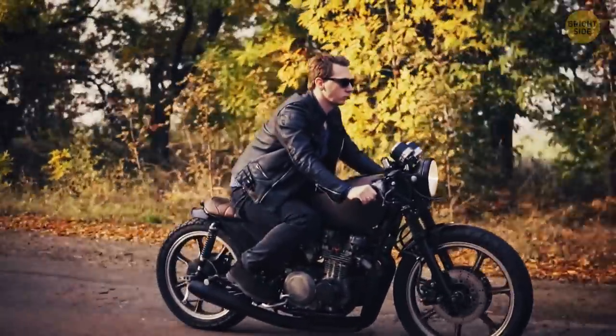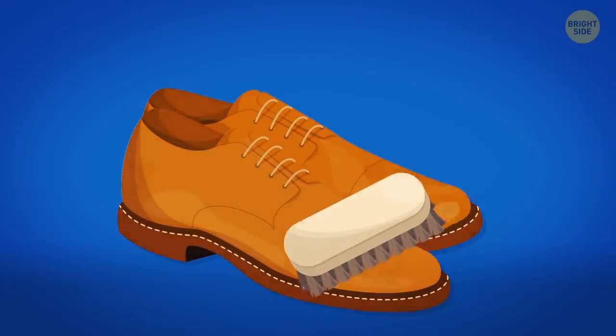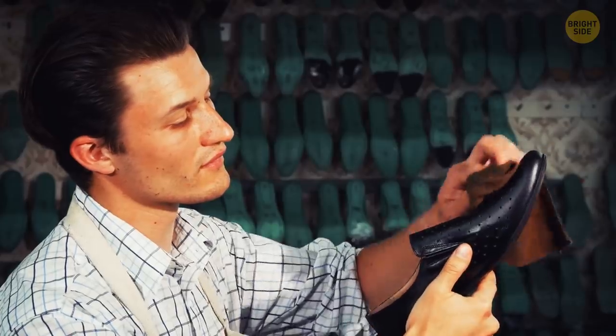Leather often looks dull to the eye because it's covered with tiny scratches and scrapes that scatter the light hitting the material. When you coat your shoes in a layer of wax, you fill these tiny crevices. The surface becomes smoother and the rays of light bounce off it more evenly — that's why the leather looks shiny.